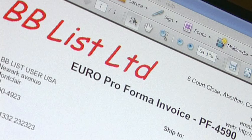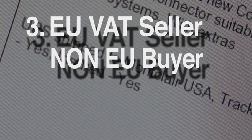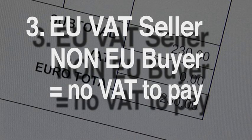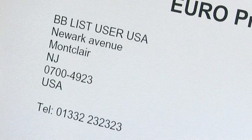In this example, the seller is from France and VAT registered, and the buyer is in the USA. When an item is exported outside the EU, as in this example from France to the USA, no VAT is charged as the sale is exported outside the European Union. But the American buyer may well have to pay customs duties on import.